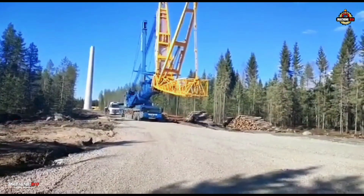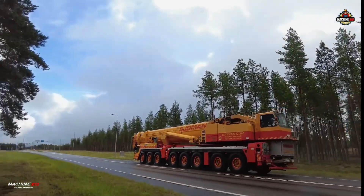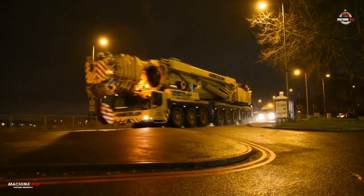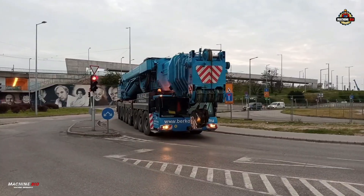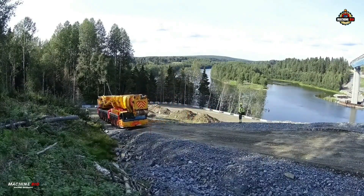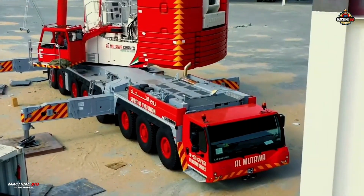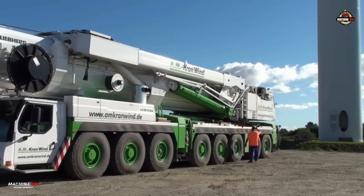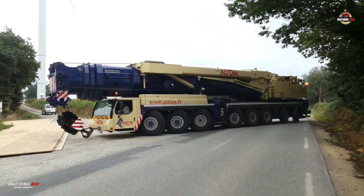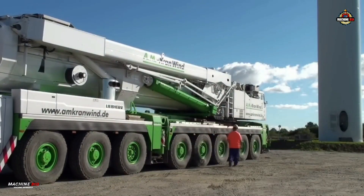Mobility was another key feature. The undercarriage housed a Liebherr D9508A eight-cylinder diesel engine, pumping out 505 kilowatts or 680 horsepower at 1,900 RPM. This powerhouse worked in tandem with a ZF TC Tronic 12-speed automatic transmission with torque converter, enabling the crane to smoothly navigate even the most challenging terrain. With 16 wheels across eight axles, all of which were both steered and hydropneumatically suspended, the crane delivered unmatched maneuverability, crucial for tight job sites. The LTM 1500-8.1 could reach travel speeds of up to 80 kilometers per hour, with a drive-steering layout of 16 by 8 by 12.